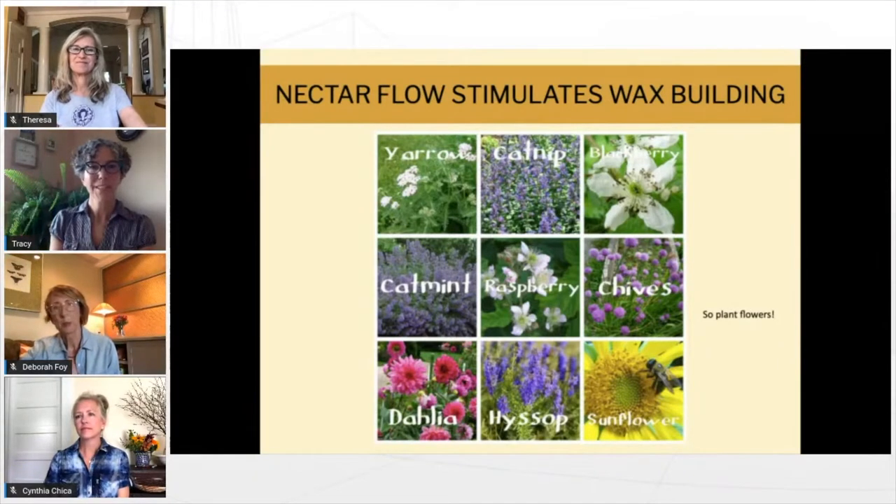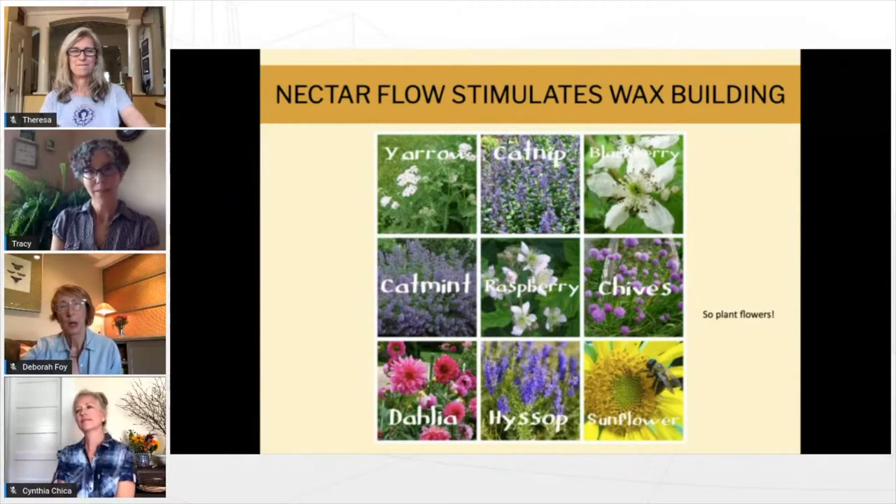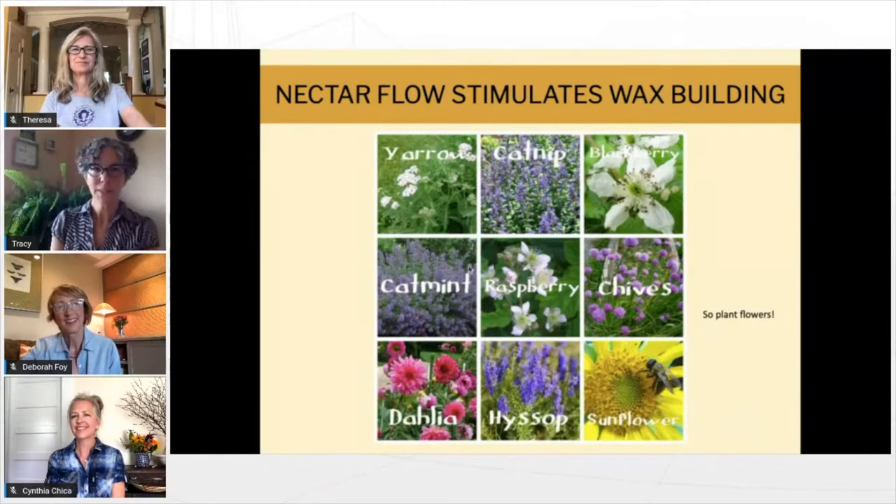You need to have a nectar flow and flowers blooming for the bees to actually start building wax. Plants and flowers — here are some good ones. We have lists on our website at beechicas.com of what flowers, especially natives, we recommend for bees. I'm going to pass the torch over to Deborah. Any questions at all?